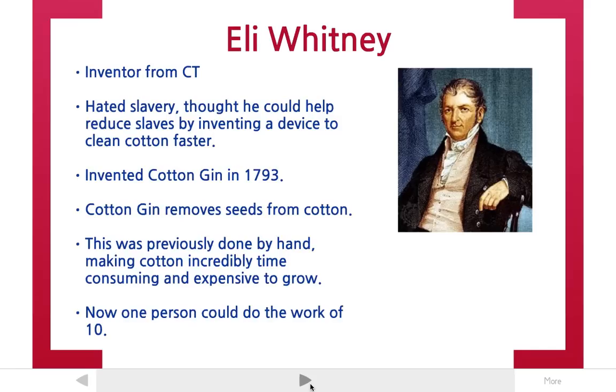When you remove cotton seeds by hand, to take one little cotton ball might take five minutes just to pick the seeds out. So in order to harvest cotton, you need a whole bunch of slaves to pick the seeds out. Quite honestly, it wasn't even really that profitable of a farming venture simply because you needed so many slaves just to pick seeds out of cotton.